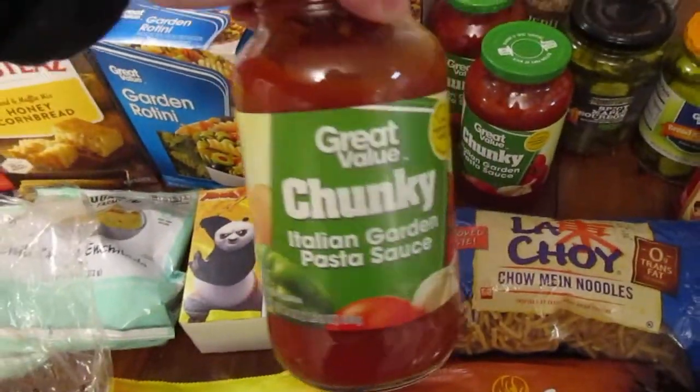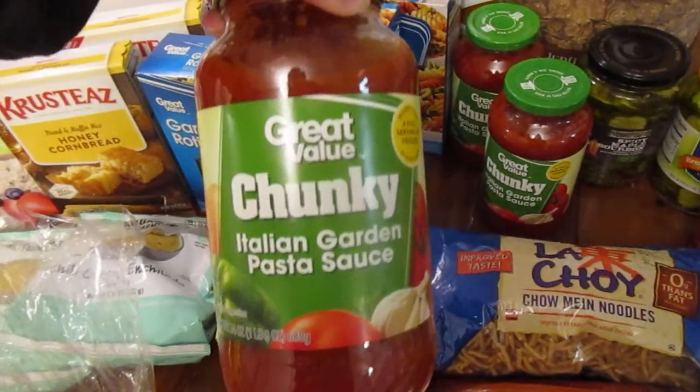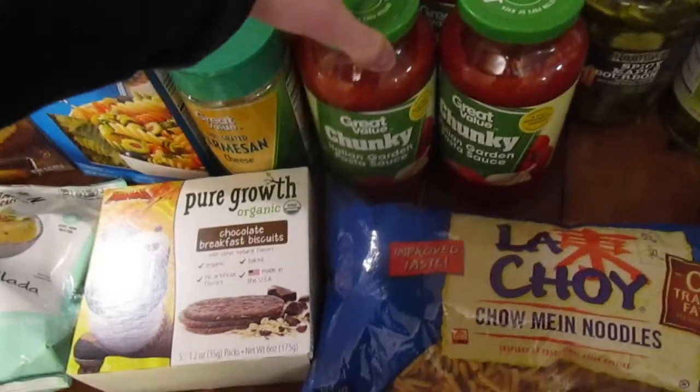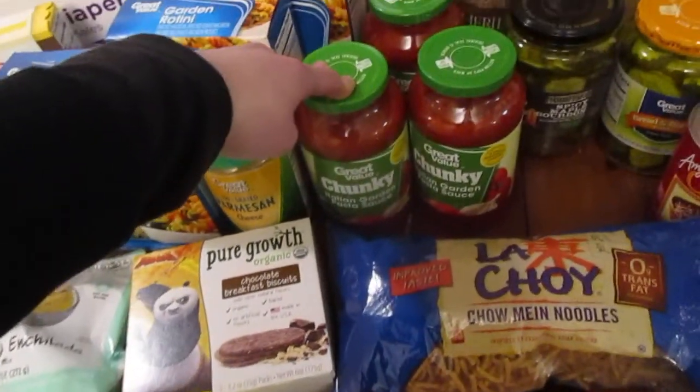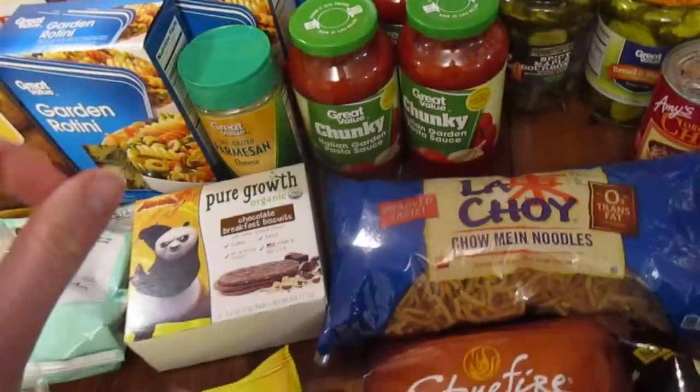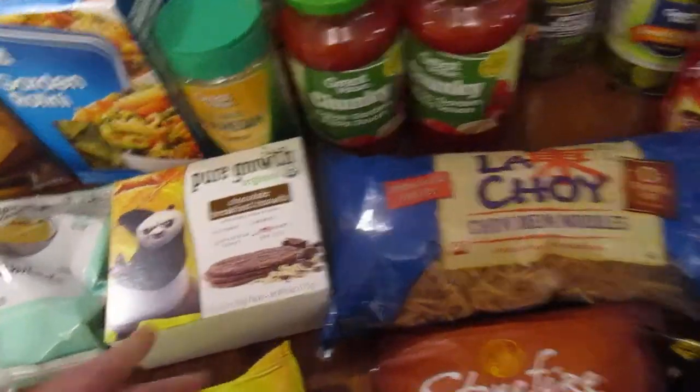We got some Parmesan cheese — we haven't had Parmesan cheese for our pasta in months and decided to grab some. We're also going to try this pasta sauce. I like the Hunt's chunky garden vegetable a lot but it's been out of stock a ton, so we're going to see how this one goes. It's a smidge more expensive but hopefully it'll be good.